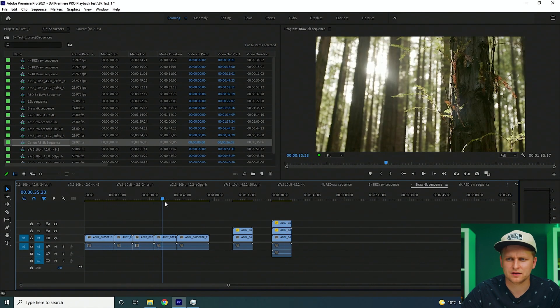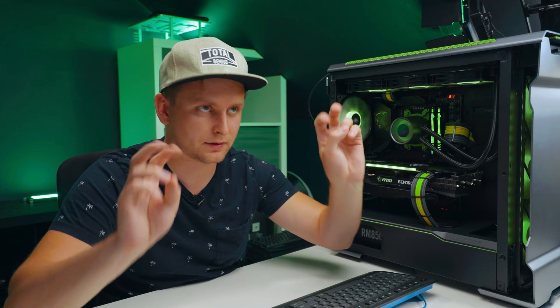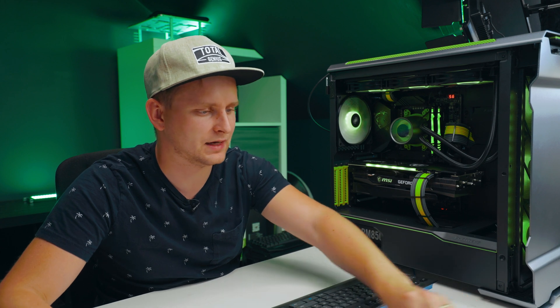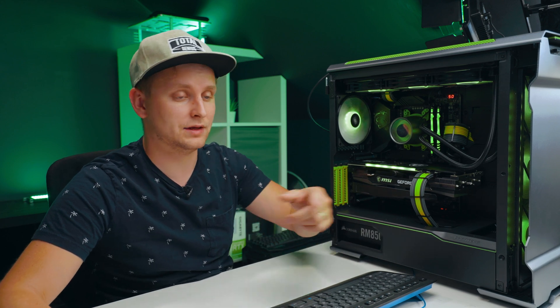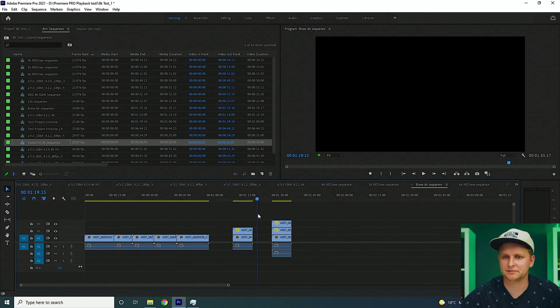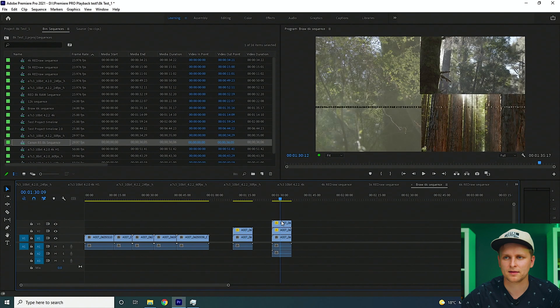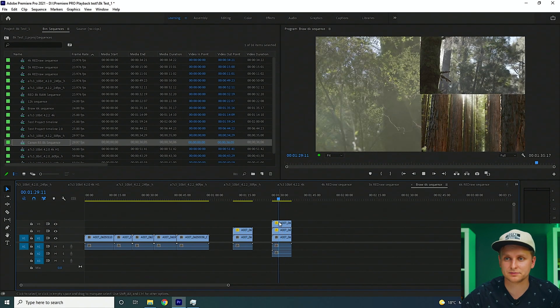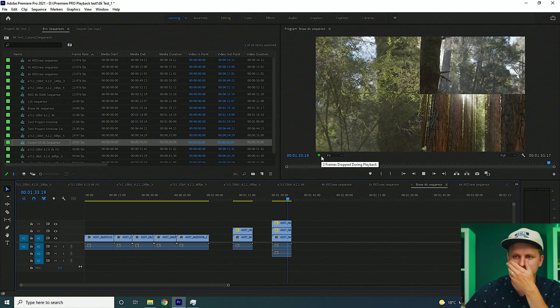This is BRAW 6K. There's a little pixel line on screen because I'm running the PC through an ATEM Mini capture card — it doesn't happen on a direct monitor connection, just a glitch there. But look how smooth that is. This is two 6K BRAW clips, then three 6K BRAW clips — pressing play, full resolution 6K, no frames dropped.